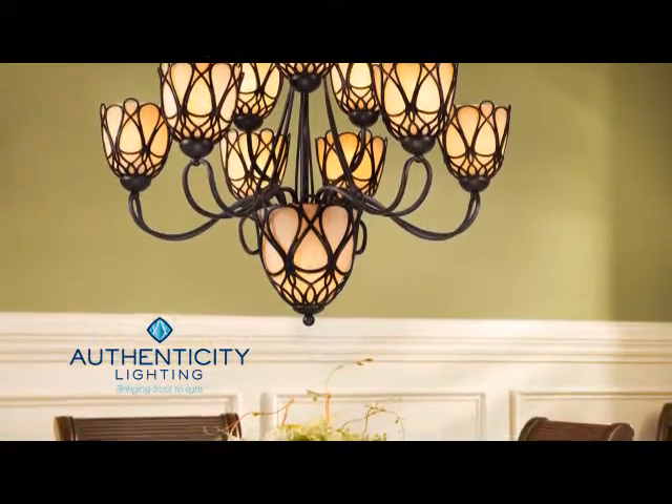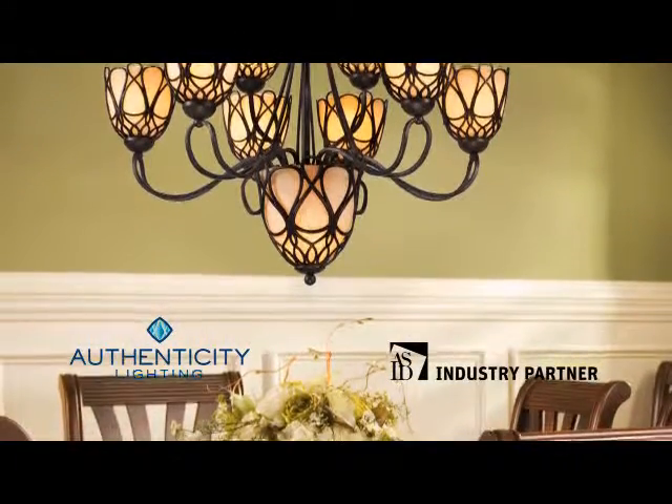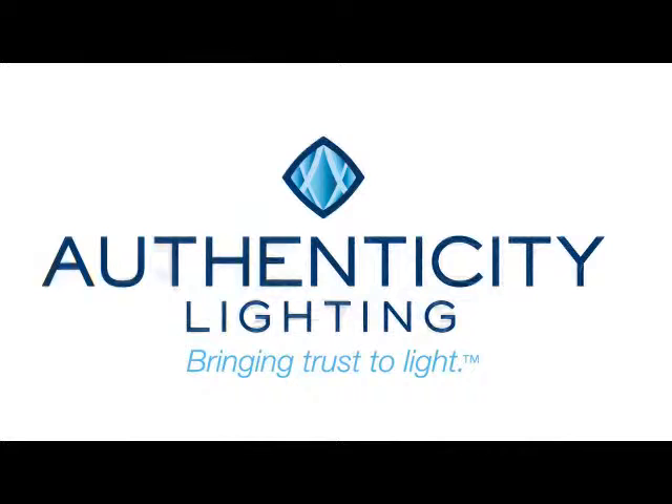Authenticity Lighting is a proud industry partner of the American Society of Interior Designers. Authenticity Lighting is bringing trust to light.